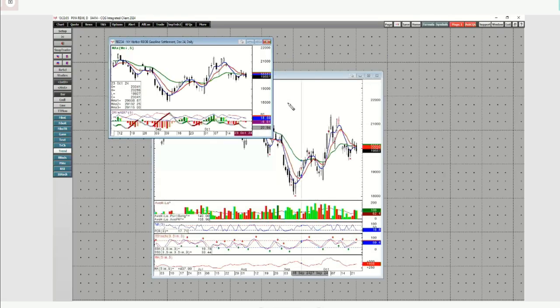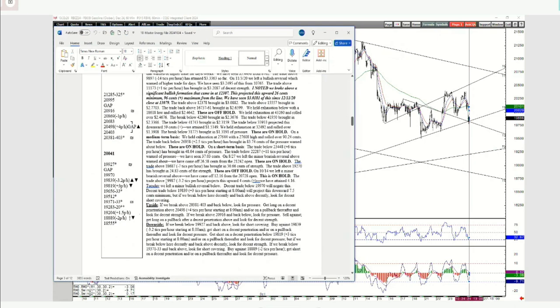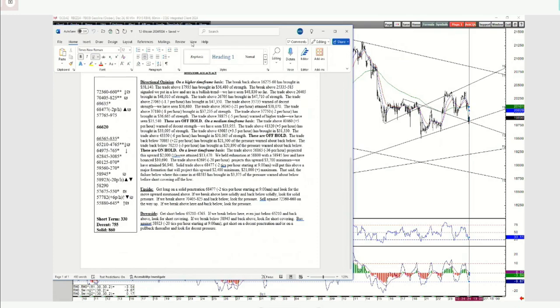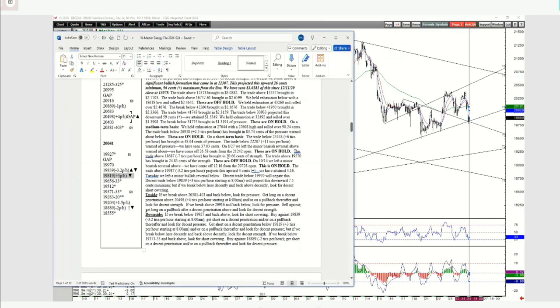The RBOB — similar thing. We had a bullish correction on Tuesday. The RBOB, the heat, the Brent, and the gas all left bullish reversals on Tuesday and are collapsing those now. We did see a short run up — the RBOB broke above $199.87, projected this upward $0.04, but we only saw $4.16, just a quick pop-up, and now we're rolling back over. If this takes out this formation, that's going to project this downward. That comes in at $198.35 plus 3 per hour starting at 1 p.m. Eastern Standard Time, and that will project this downward 7.5 cents minimum.